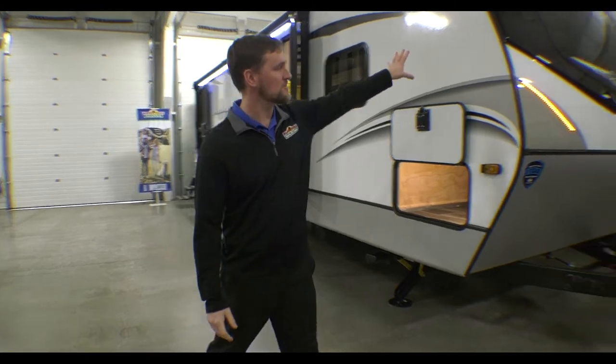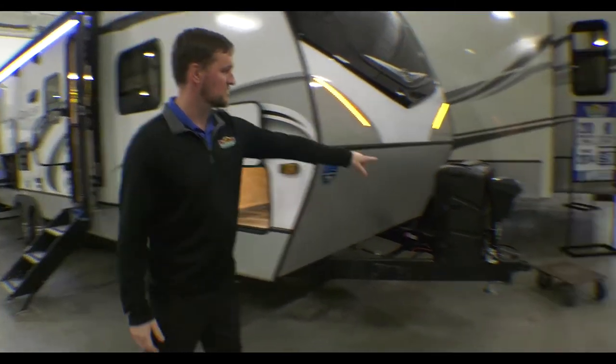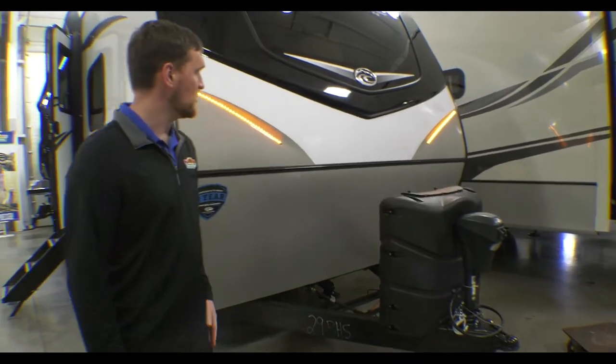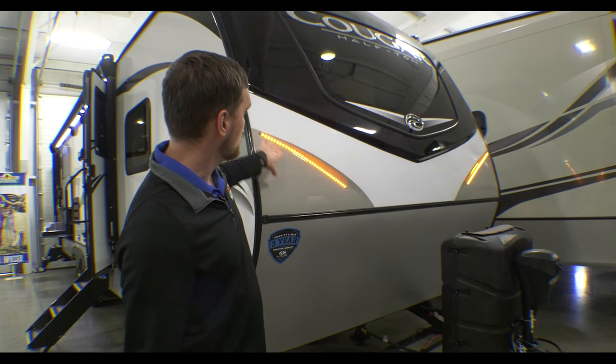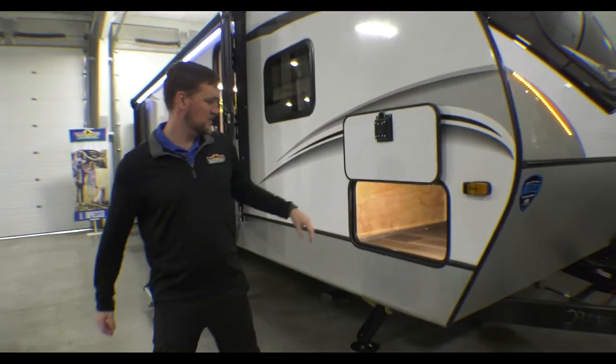Welcome to another Walk-through Wednesday at Walnut Ridge. I'm Dylan Baker. We're gonna walk through this Cougar half-ton 29 BHS. We'll start at the front here — you can tell we have our power jack up front, two LP tanks down below, and on the front cap you'll see LED lights, which is a really nice feature.